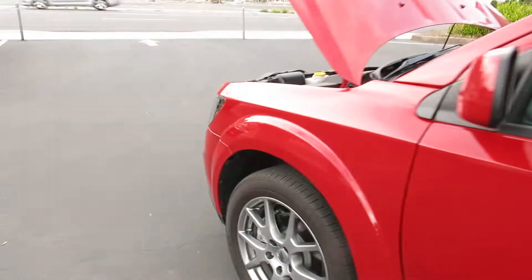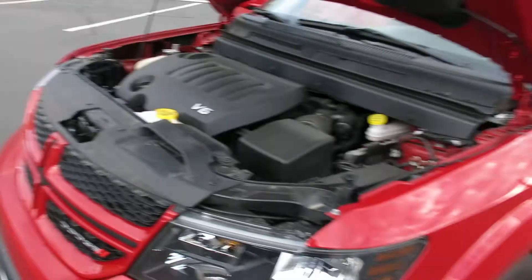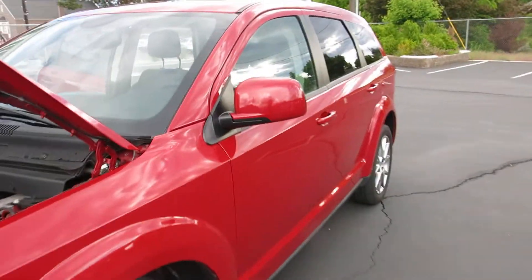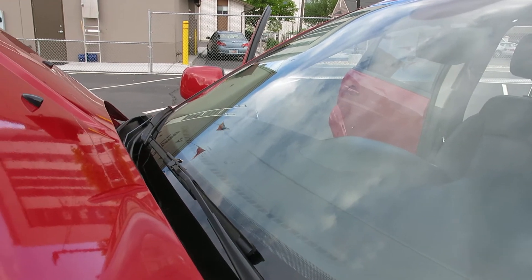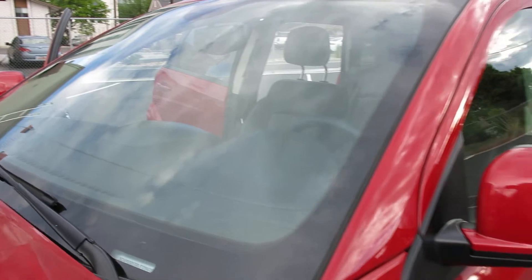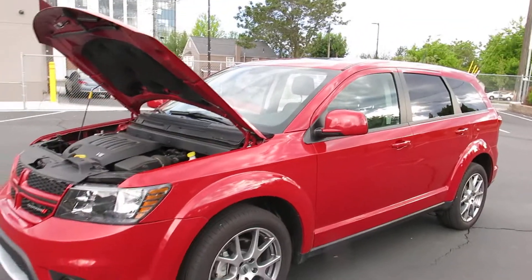We stand behind our work in the front too — the paint work and everything — so it's not going to peel or crack or do anything weird like that. I couldn't remember if we had to put a windshield in this or not, but we did not. It still has the Mopar — still has the Dodge insignia on the glass, so that's still the original windshield. It did not crack in the wreck or anything like that.